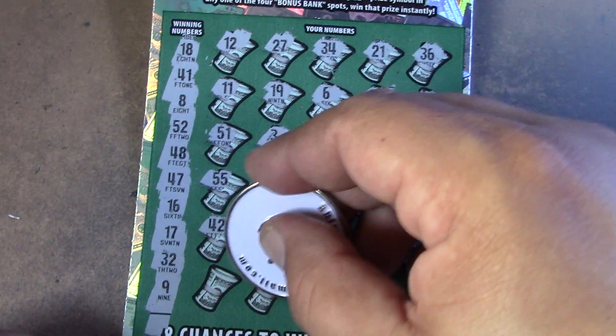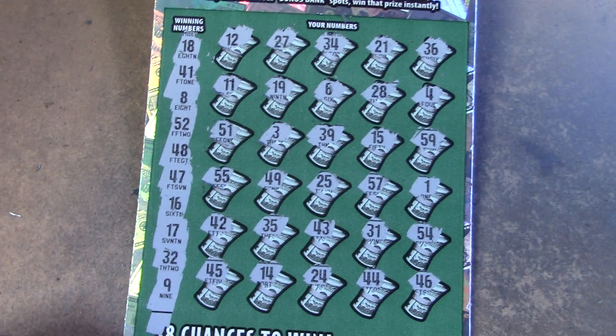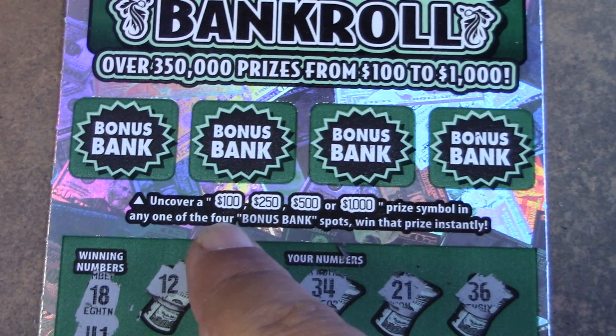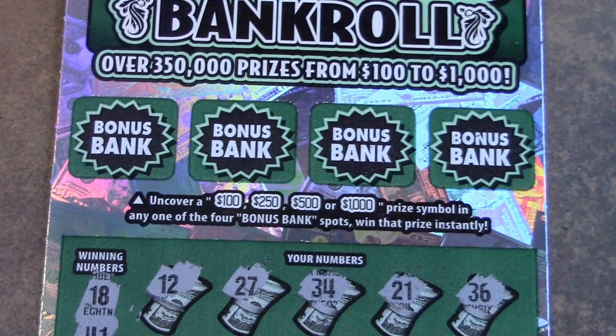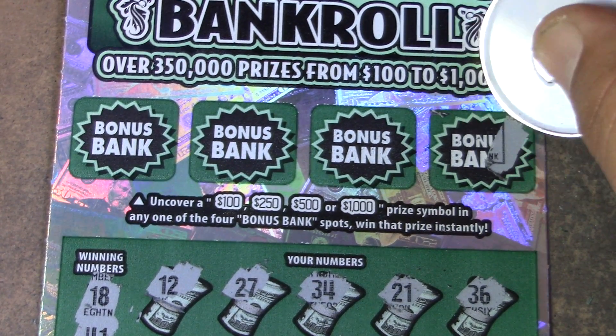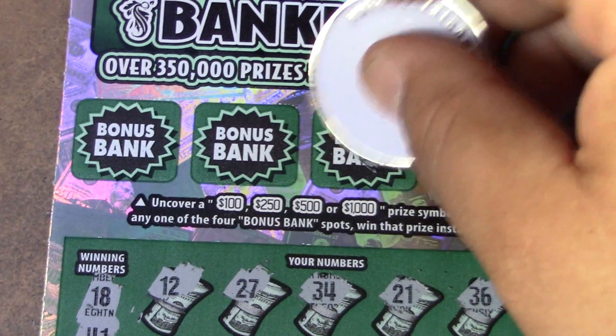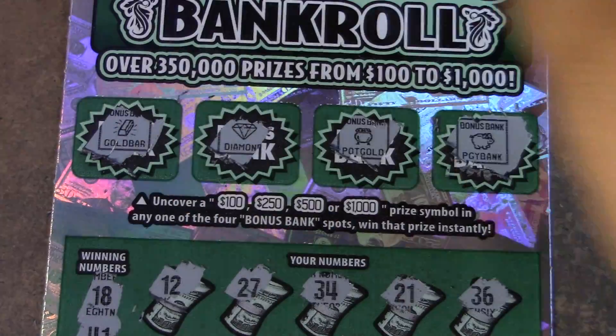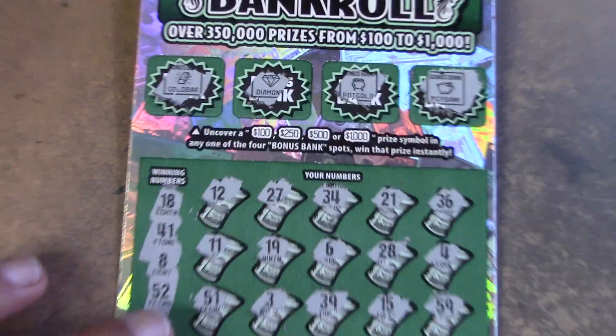44, 24, 14, and a 45 — wow, no luck there. Let's go on to the bonus bank area. We're looking for big zeros — 100, 250, 500, or a thousand to win a prize. We have a piggy bank, pot of gold, diamond, and a gold bar — so no luck on that either.